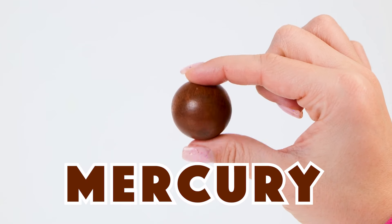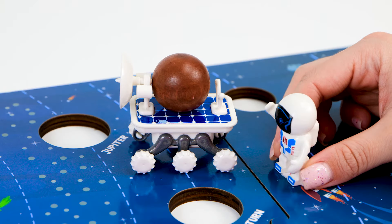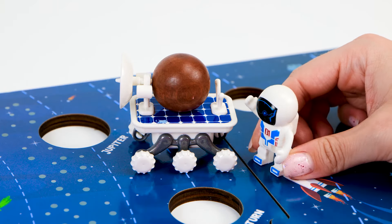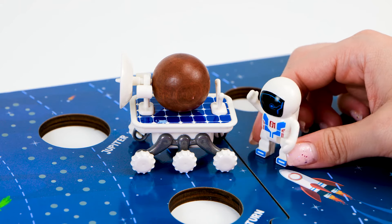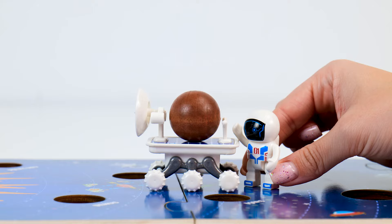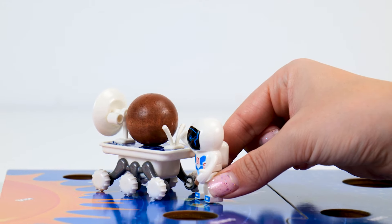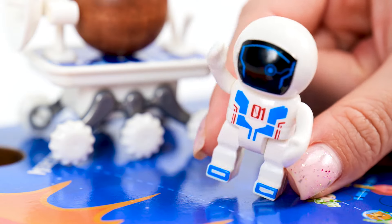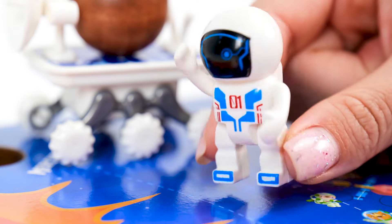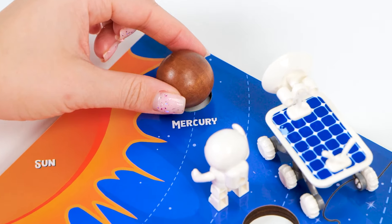It's Mercury, the smallest planet in the solar system. I can move it with my space wagon. Do you know where it belongs, friends? I'll show you! That's what Mercury looks like in real life! Mercury is a very hot planet — it's too hot to live on. And that's because it's the closest planet to the sun. It belongs in this hole right here, right next to the sun.